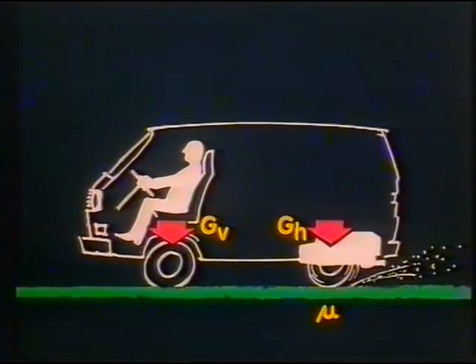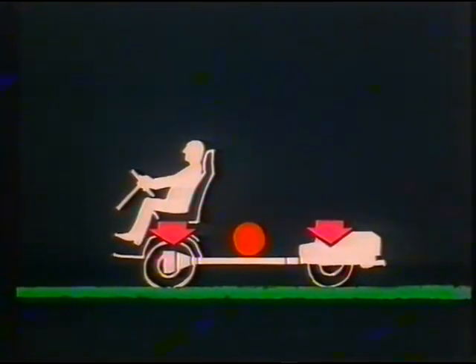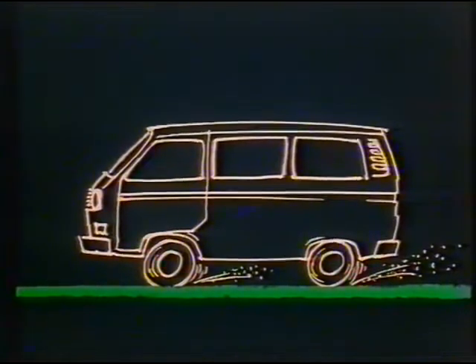The Synchro has the same positive qualities, including the same driving and suspension comfort. But in addition, it's almost twice as powerful as a two-wheel drive vehicle. This makes it a fast, comfortable and safe road vehicle with excellent off-the-road capabilities.